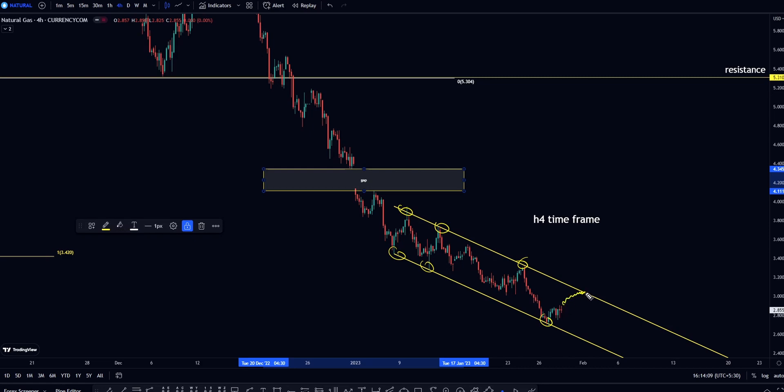If price retests the upper trend line, you can sell and take profit at the lower trend line. But below this horizontal resistance and under this yellow channel, price is extremely bearish — and it is a clear lower high structure.